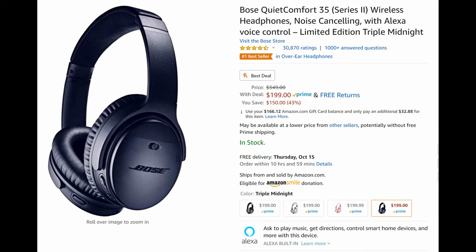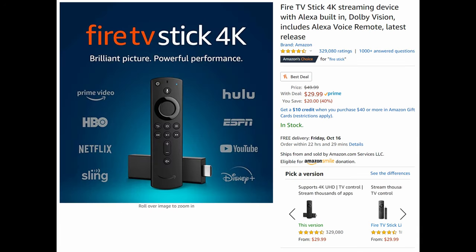Next we have the Bose QuietComfort 35 Series 2. I have these — I have them in silver. Love these so much. Such good over-ear headphones. They have Google built into them so you can control Google with them. 200 bucks — I bought mine for like 350 bucks. 200 bucks is so good for these headphones. Bluetooth, and you can also use a wire. Noise cancellation is amazing on these. These are excellent headphones — you will not be disappointed.